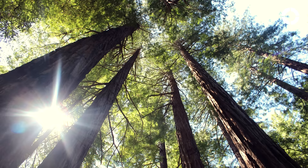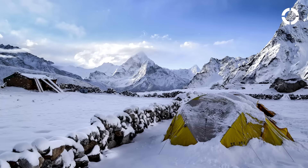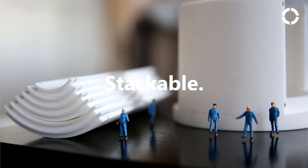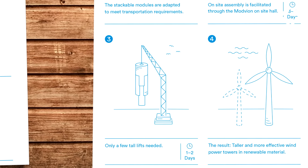To build higher, we have to divide these larger towers in order to transport them. For this, Madvian has a protected technology. Here you can see one of the elements, and here's a bunch of them stacked together. After transportation, we assemble the elements to larger sections that require fewer lifts.